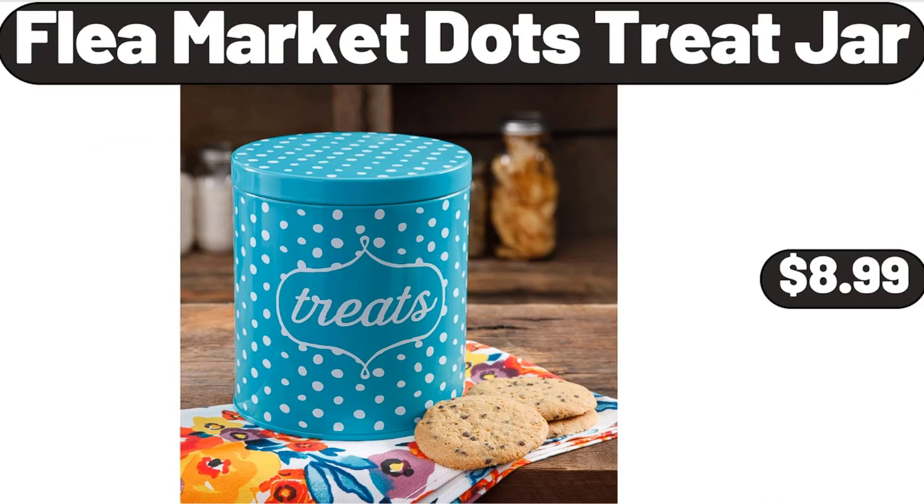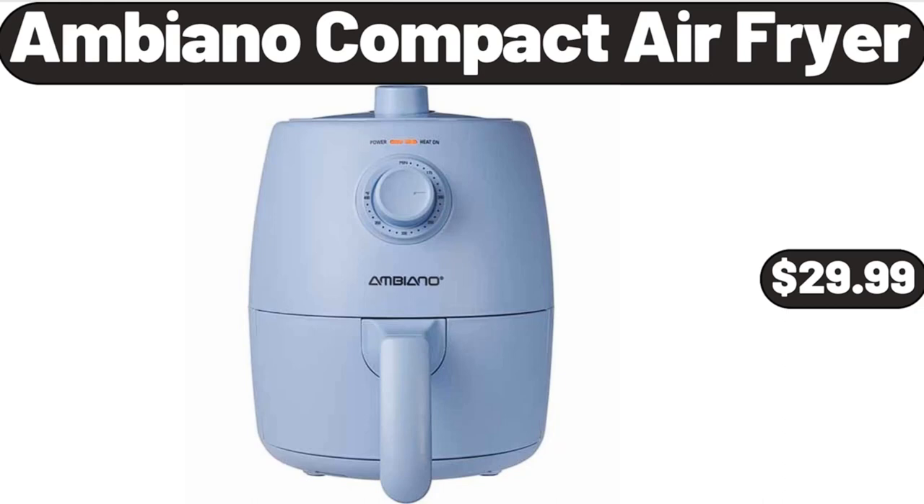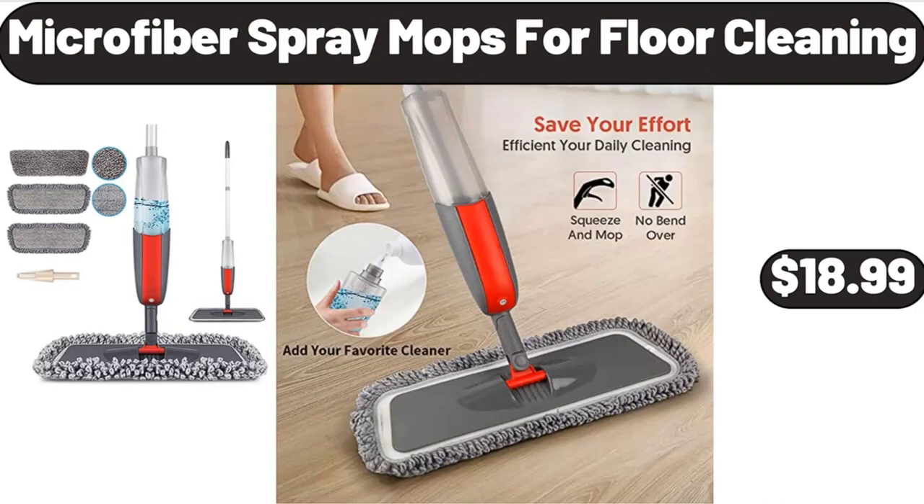Flea Market Dots Treat Jar, $8.99. Ambiano Compact Air Fryer, $29.99. Microfiber Spray Mop for Floor Cleaning, $18.99.